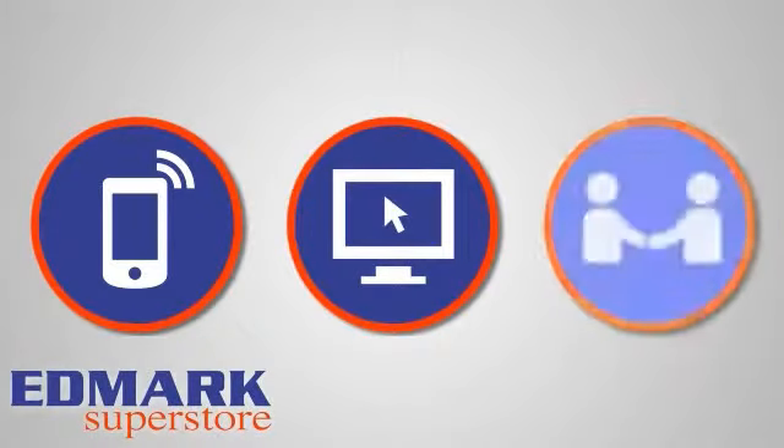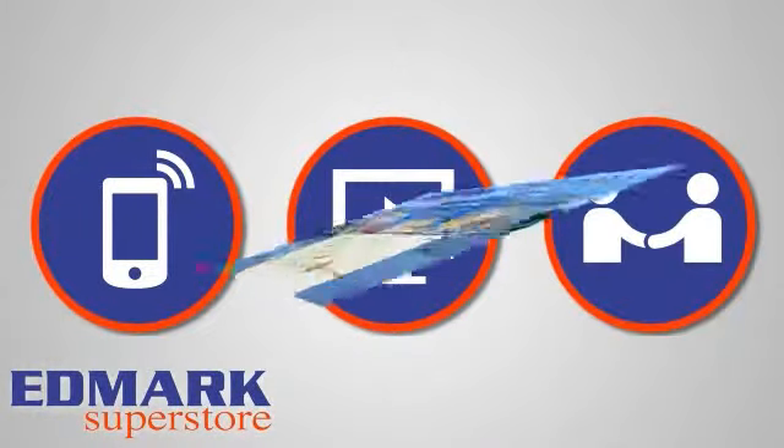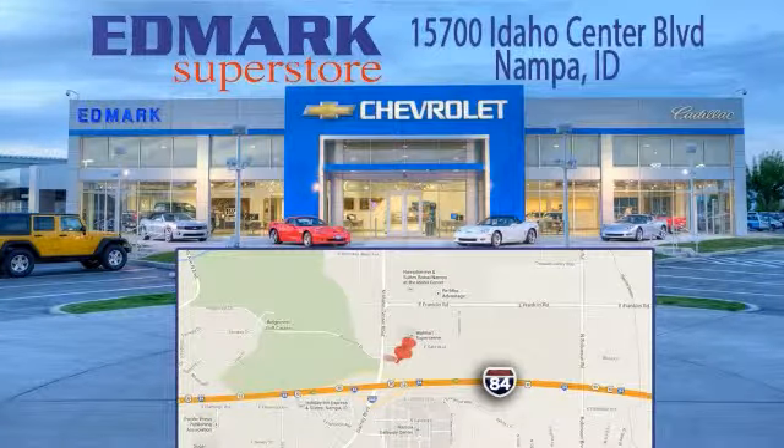Call, click, or stop in today. We're conveniently located at 15700 Idaho Center Boulevard in Nampa, Idaho. Just 15 minutes from downtown Boise in the Idaho Center Auto Mall.